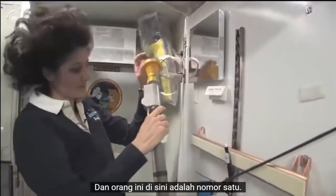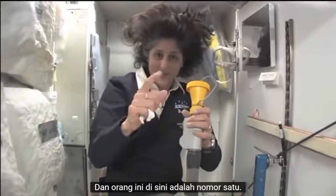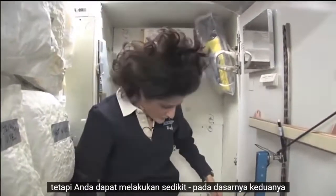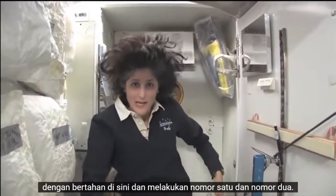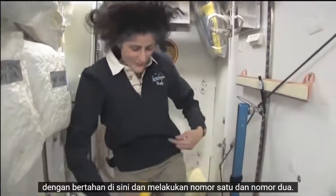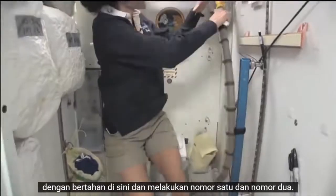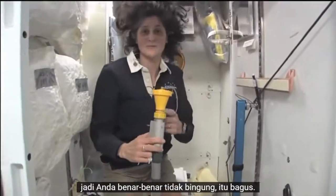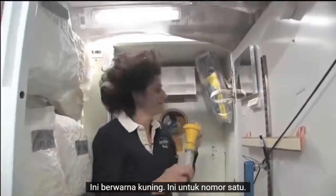This one right here is for number one. They're two slightly separate functions, but you can essentially do both by hanging on here and doing number one and number two. It's color coded so you don't mix them up — yellow is for number one.